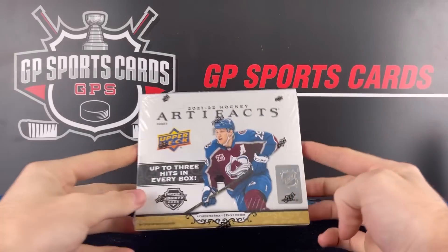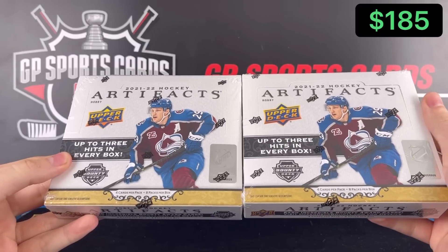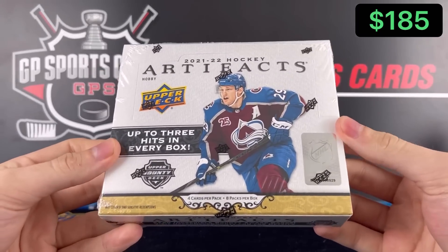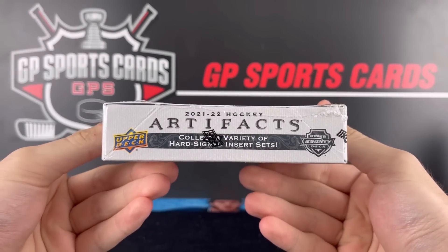How's it going everybody? Today we're going to be opening up two boxes of the brand new 21-22 Upper Deck Artifacts that just released today. Very excited for this release. This is our first look at Artifacts with the majority of the big name rookies actually having live cards and not being in redemption format.